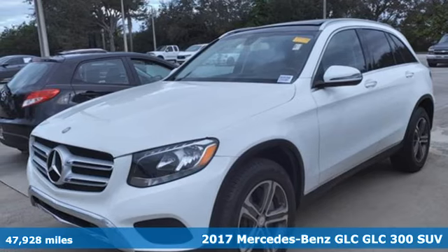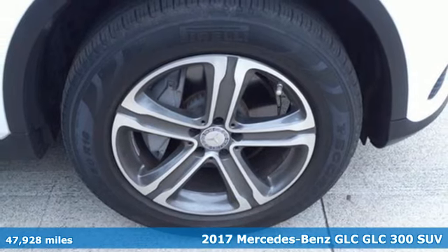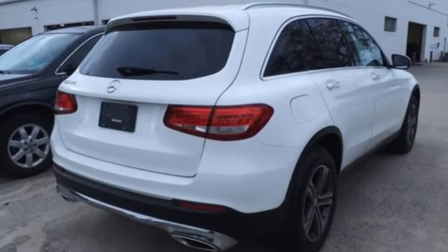It's a 2017 Mercedes-Benz GLC. Corners are traded in for curves. The GLC has emerged with a C-Class inspired cabin and sophistication, and a little taste for the wild.